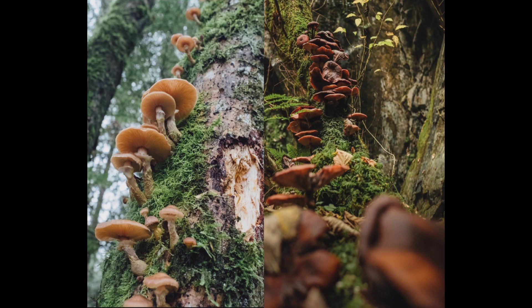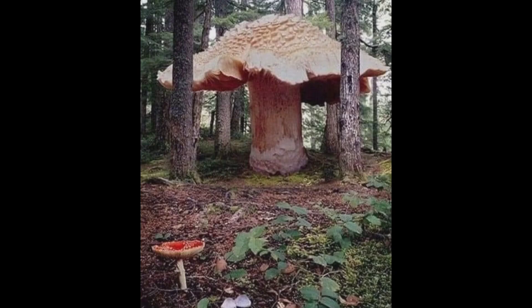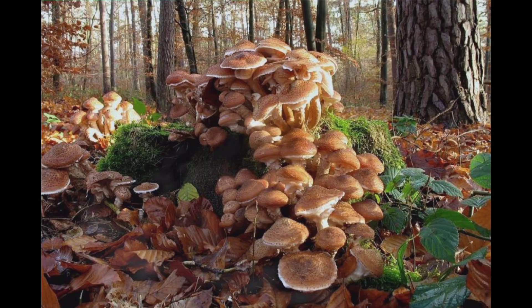In fact, the largest living organism on earth is believed to be a massive mycelial network of honey mushrooms that spans over 2,200 acres in Oregon.